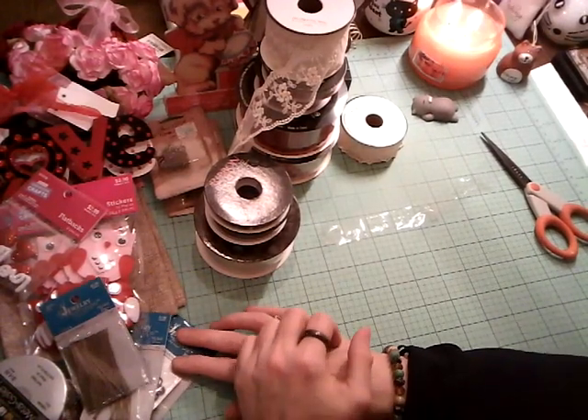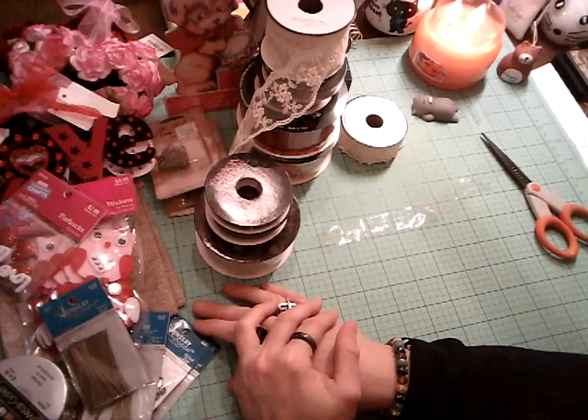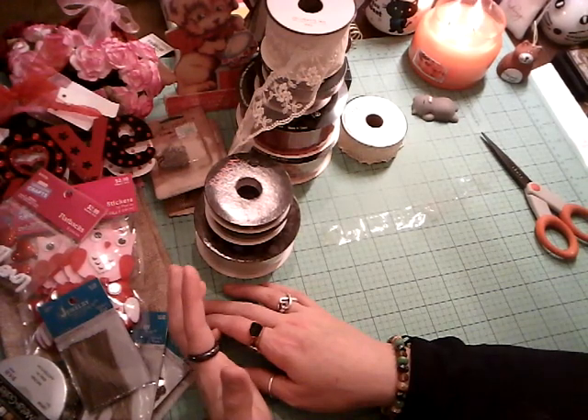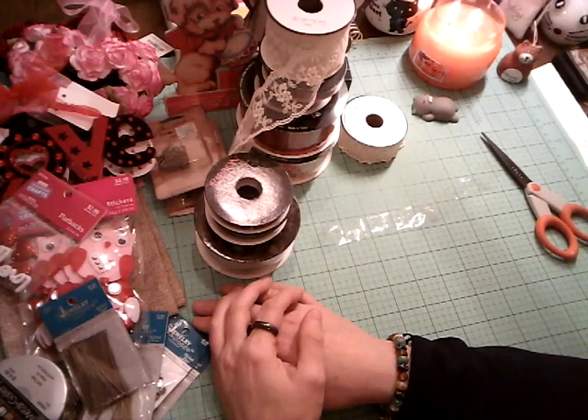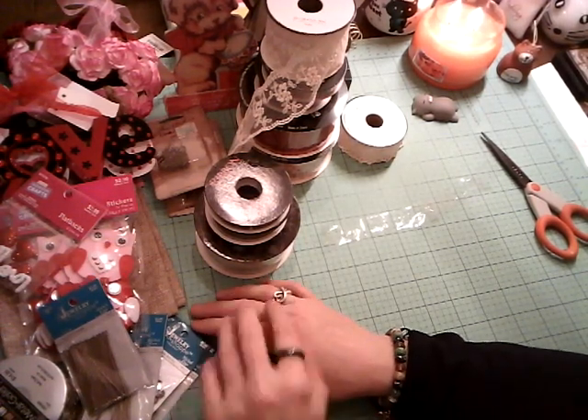Just wanted to share and let you know that this week Valentine's Day items are 40% off at Hobby Lobby. They should have things stocked on their shelves now since items are on sale, so good luck to you. Have a great week and be safe — take care!